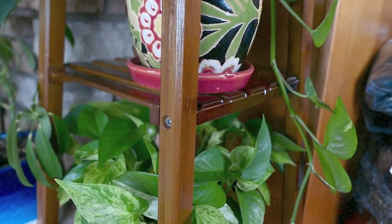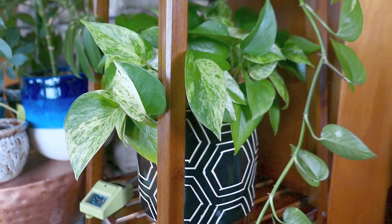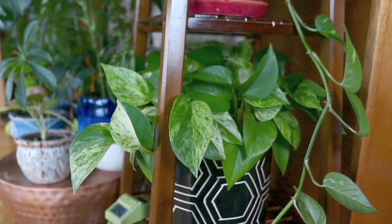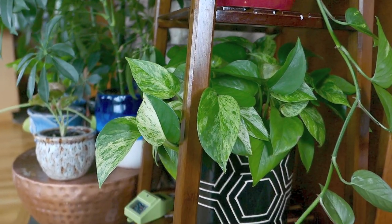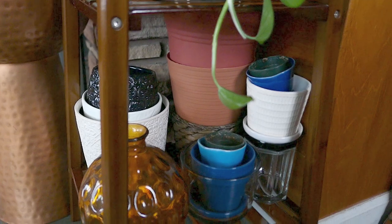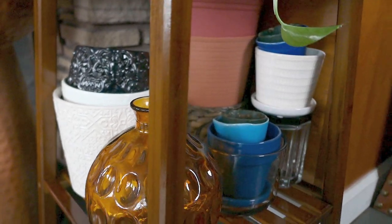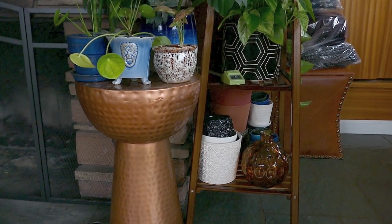I finally got a handheld vacuum — I don't know what took me so long, but I was tired of dragging my huge vacuum around. It's like the best thing ever, I use it about three times a day. Anyway, moving on — I'm just keeping plants that are low maintenance, although I wouldn't be surprised if my pothos plants got bald at the base. That's generally what happens: they grow really long, like six feet, and then the base just gets super bald.